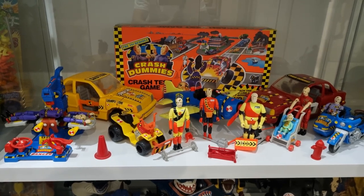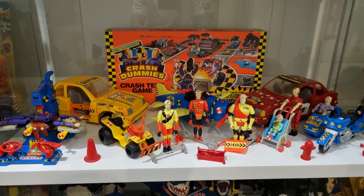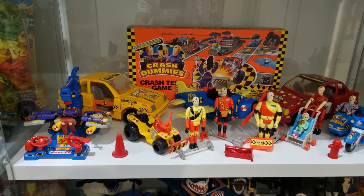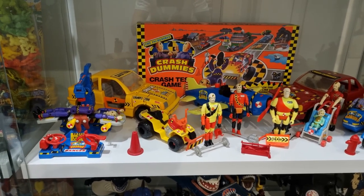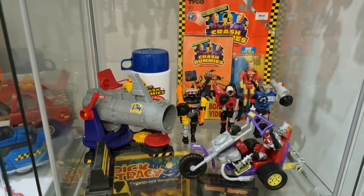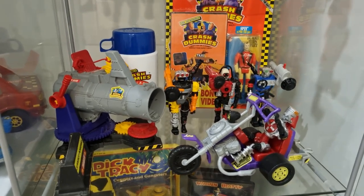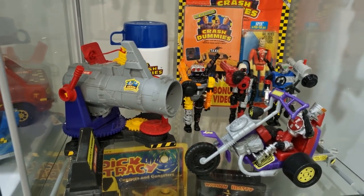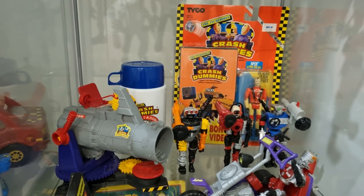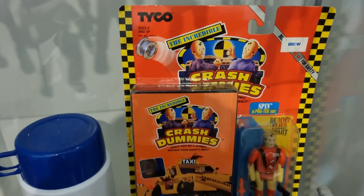Next up we've got my collection of Crash Dummies — a line that is not easy to collect because these toys were literally designed to be smashed to bits, so it's hard to find them in the right condition. It's a really fun line, one that I had as a kid, and we've got the Crash Test Game board game at the back. Moving over here we've got my Junkbots Crash Dummies collection — Junkman and the Junkbots, the Junkbots trike, the Junkbots cannon, and Junkman and his three henchmen. We've also got the thermos that goes with the lunchbox, and a carded Crash Dummies figure — Spin in his Pro-Tech suit packaged up with a VHS. Very, very 90s.